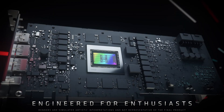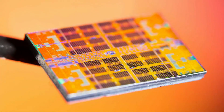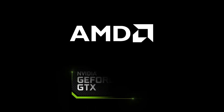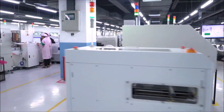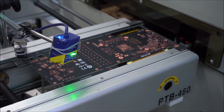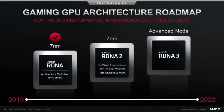AMD's next-gen RDNA 3 based Radeon RX 7900 XT is rumored to be at a minimum 40% better than the RDNA 2 based Radeon RX 6900 XT. AMD's new Radeon RX 7900 XT graphics card is getting some more solid rumors from Tom at Moore's Law is Dead, who says in his new video that the RX 7900 XT should at a minimum be 40% better than the RX 6900 XT, and that ray tracing and geometry performance should get a decent uplift per DCU.